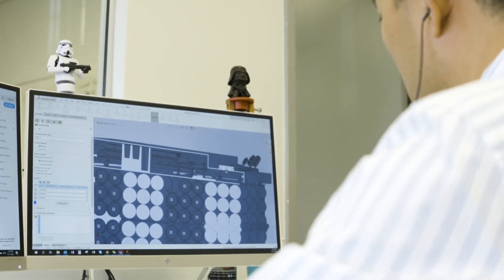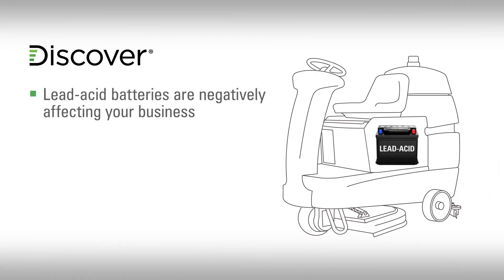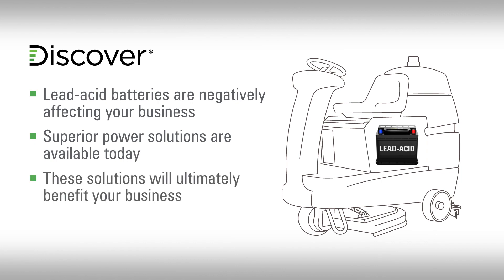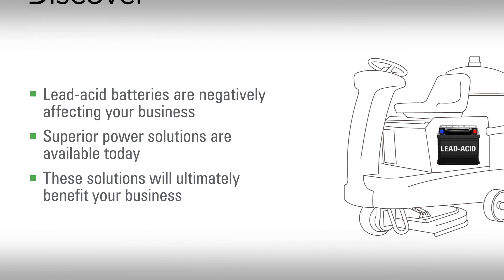We've done our research, and in this video, we will explain how the performance of even high-quality lead-acid batteries are preventing you from maximizing your business's bottom line, what alternative power solutions are available to you today, and how those alternatives will ultimately benefit the productivity and costs of your business.